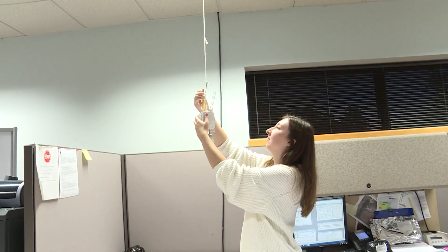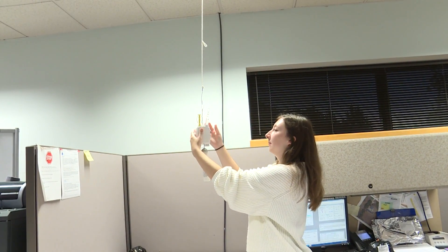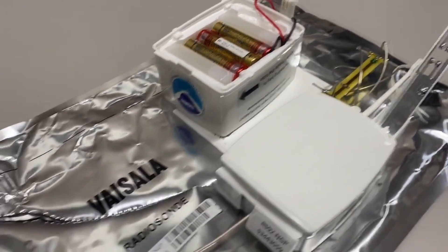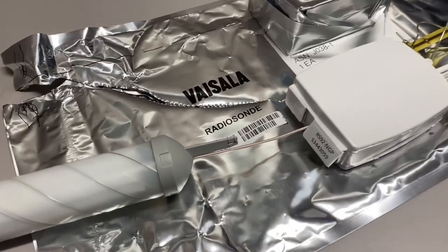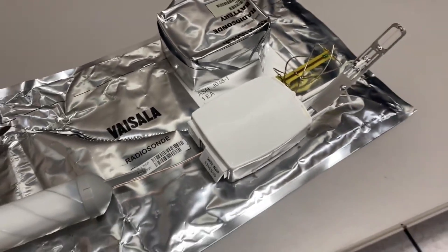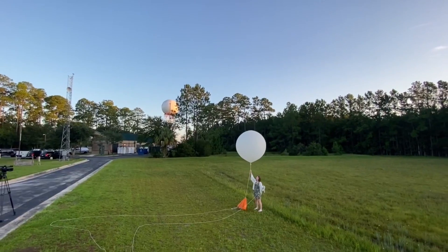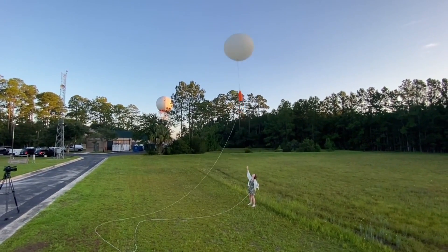The balloon does eventually pop and the radiosonde falls back to earth via a parachute. Yes, sometimes it can land in your backyard — but it's not dangerous at all. The parachute slows it down so it won't cause any damage. It is labeled on the side: 'National Weather Service instrument, do not be afraid, this is completely safe.' Inside there's a mailing bag attached to the radiosonde, so if you find one you can just take out the mailing bag and mail it directly back to us.